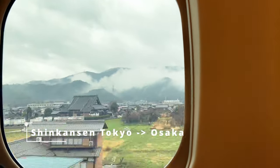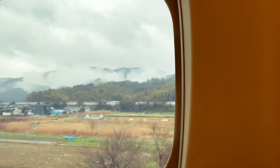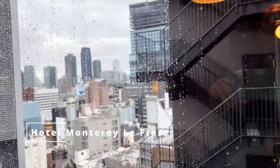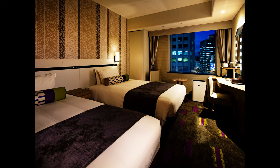From Tokyo to Osaka, the high-speed bullet train offered us three hours of scenic ride through Japan's picturesque countryside. Our hotel of choice is the Monterey Le Frere, pardon my French, in the Umeda district. It was affordable, comfortable, clean, and most importantly situated right above a strategic metro line.